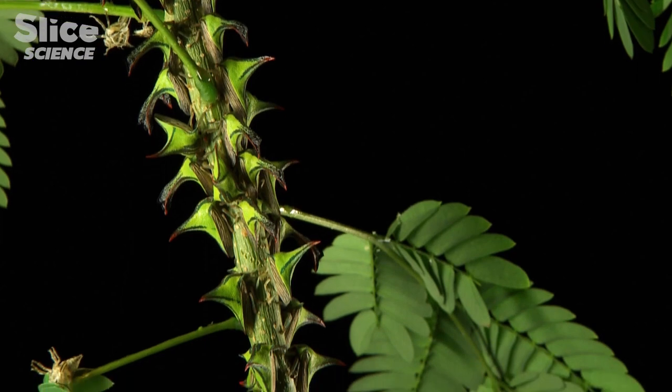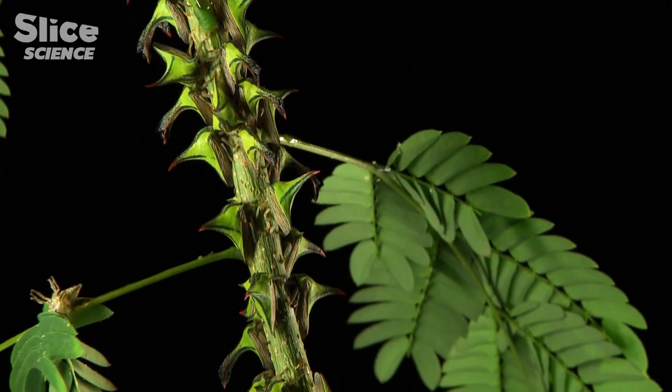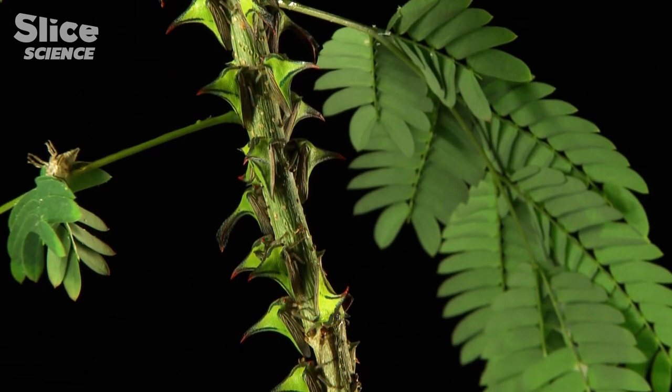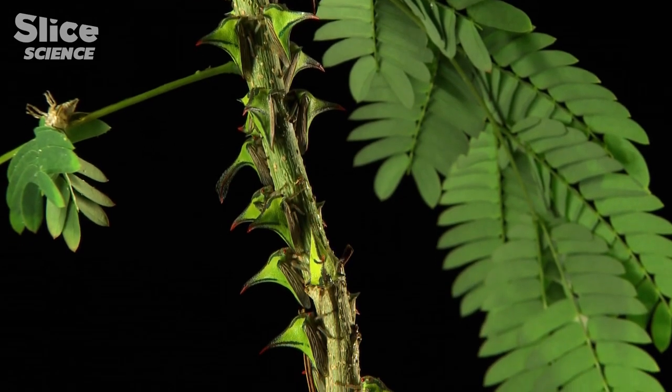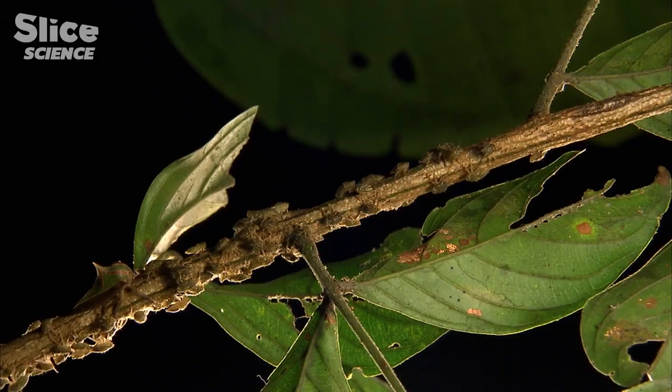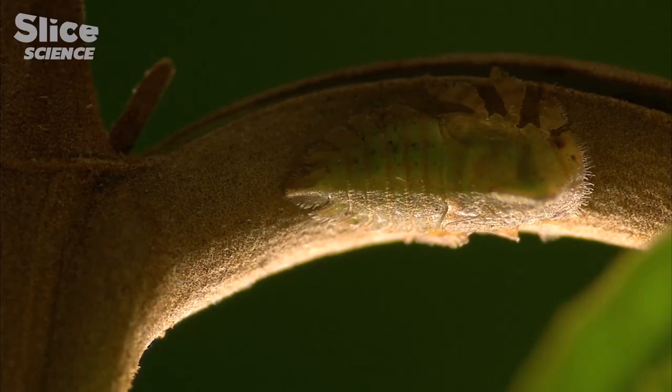But these Umbonia crassicornis will not be mature enough for reproduction before another three weeks. Just like their parents, the young nymphs come in all different shapes, colors, and sizes.